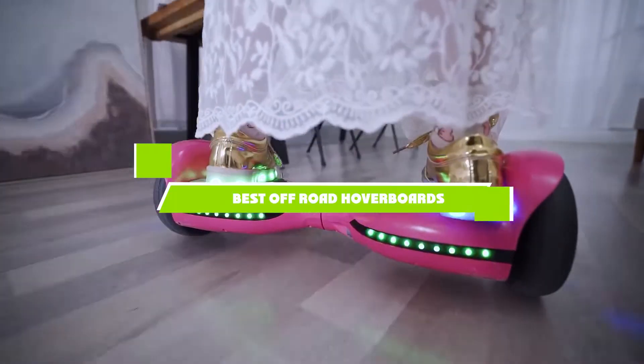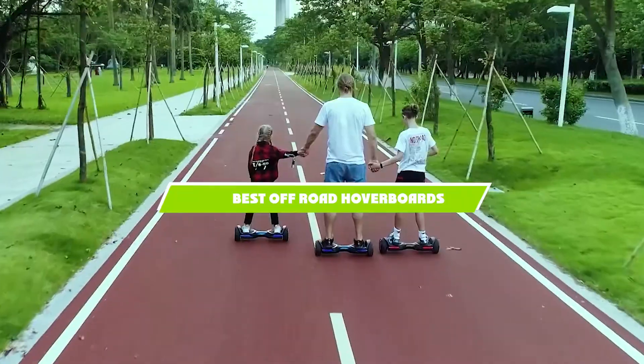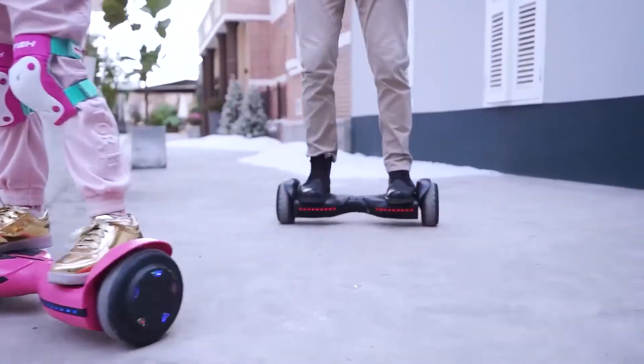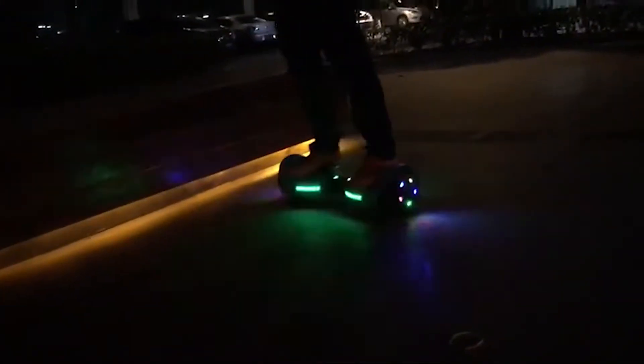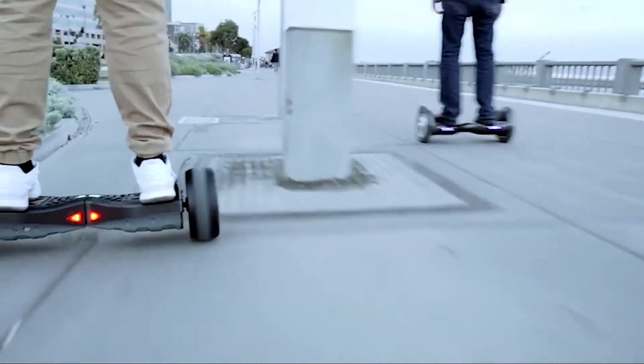If you're looking for the best off-road hoverboards, here's a list you must see. We made this list based on our personal preference and sorted it based on the features, prices, quality, durability, and reputation of the manufacturers and customer feedback. We've also included options for every type of customer. So let's get started.